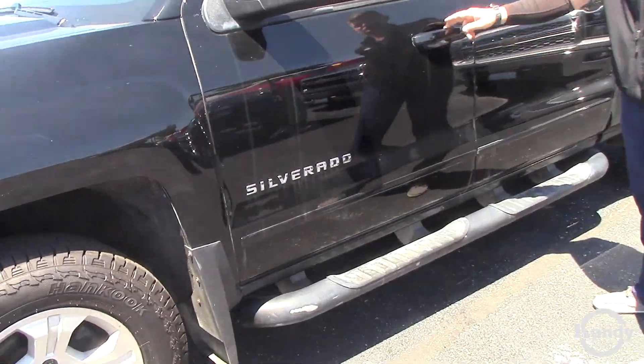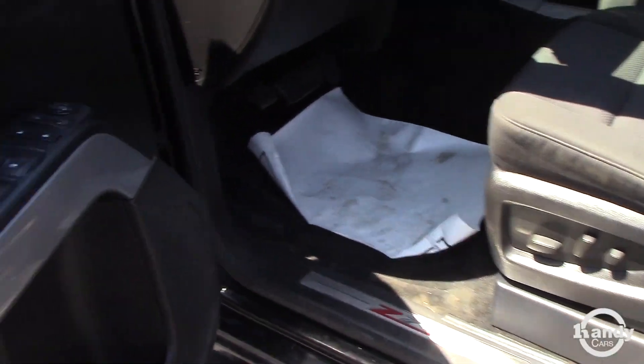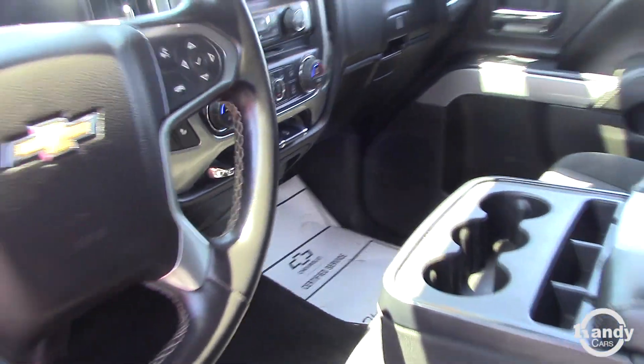It's got the nice 4-inch running boards, heated seats, power seats, Z71 option, 8-inch touchscreen with a backup camera — lots of good stuff going on in here.